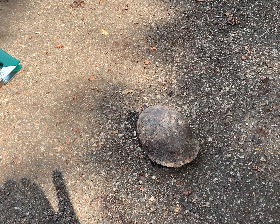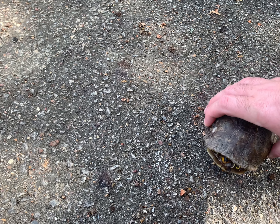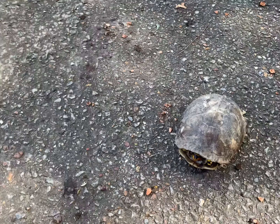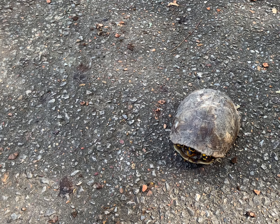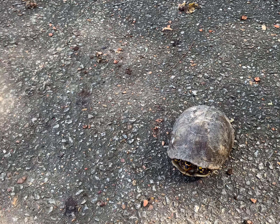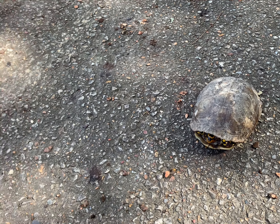I came to check the usual spot for snakes and managed to find this guy - it's a young box turtle. He hasn't fully wanted to enclose, he's been kind of somewhat hanging out with me, but I feel like this is a good way to start the video.